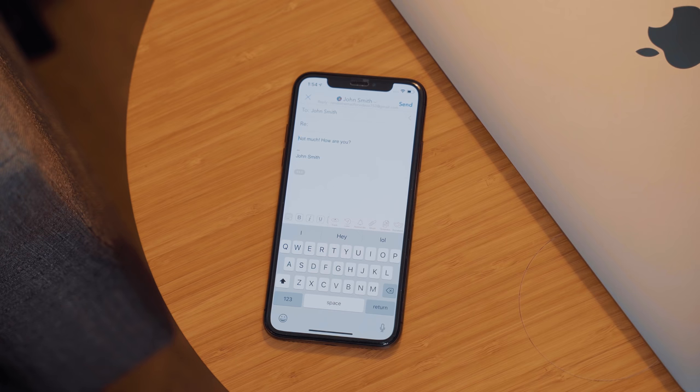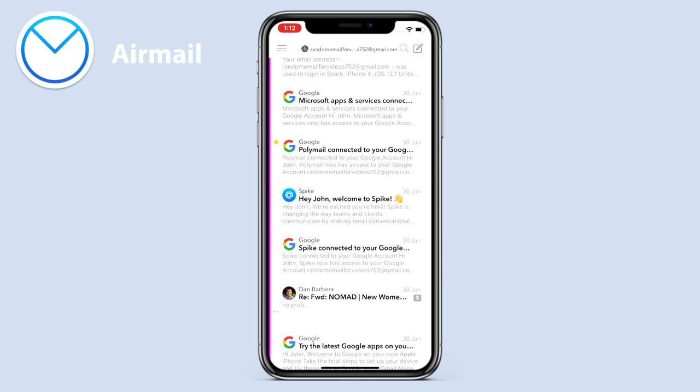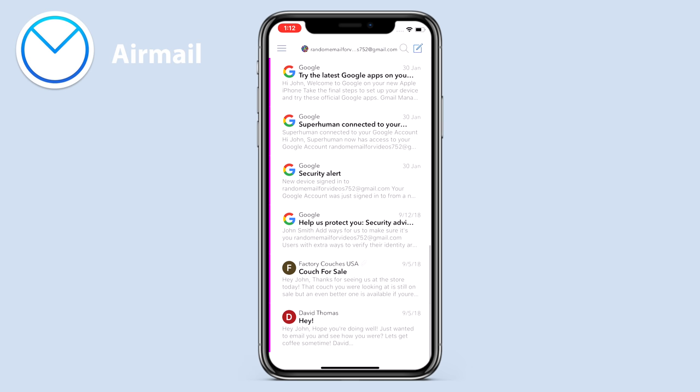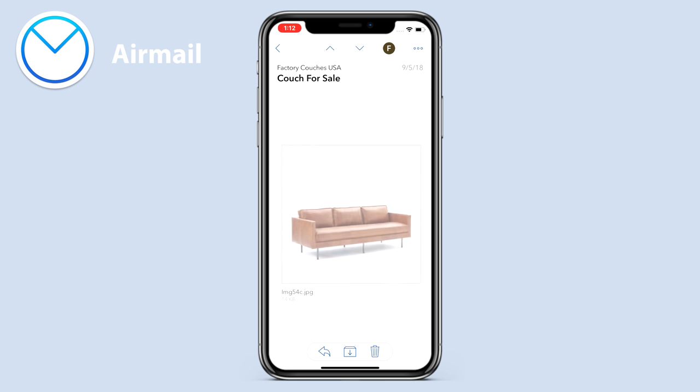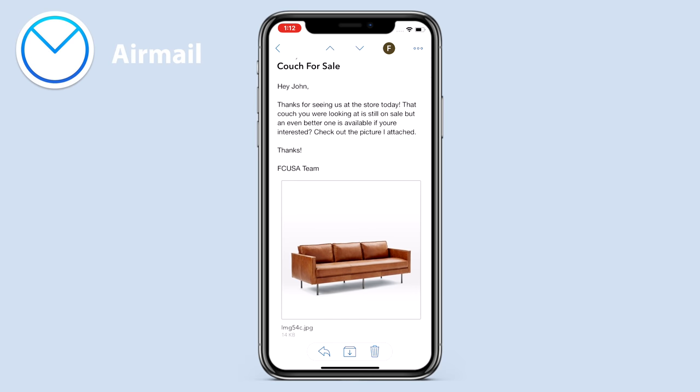AirMail takes a few features from our previous two email apps, but has a more stripped-down and minimal approach in terms of the app's design. Swiping from the left gives you a view of all of your folders and various sections, which includes an integrated to-do list of sorts, as well as a snooze section and a separate section for attachments, which is sometimes the only way that I want to find a specific email. When inside of emails, the app doesn't go too overboard with all of your options at the bottom, but gives you the most important three: reply, archive, and delete.